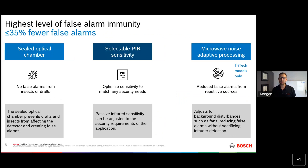Moving on to a couple of other technologies in our detectors: sealed optical chambers. This prevents drafts and insects from getting into the warm head-end of the motion detector. We've all probably heard of those free-rent bugs that come in and take a little vacation inside the motion detector — the owners are not very happy about it because it causes false alarms. That sealed optical chamber really eliminates that from the equation.